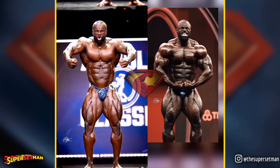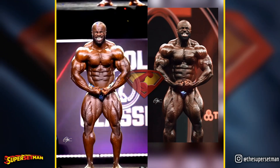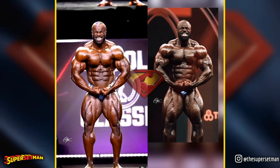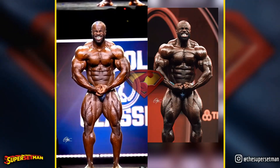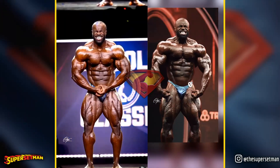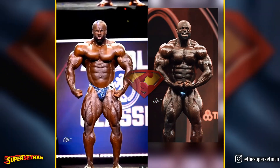The most muscular pose has undoubtedly seen significant improvements. Samson has gained considerable mass in the arms and chest, contributing to an overall increase in muscle mass. This enhancement certainly works in his favor in this particular pose.